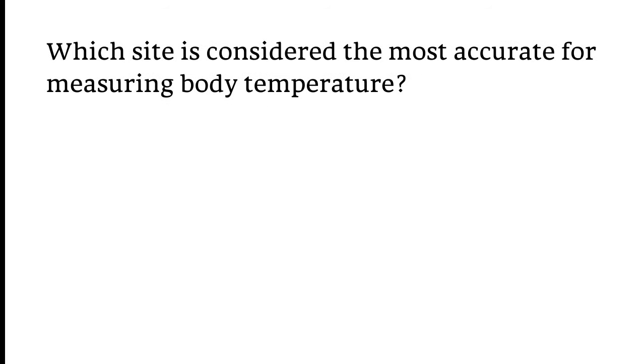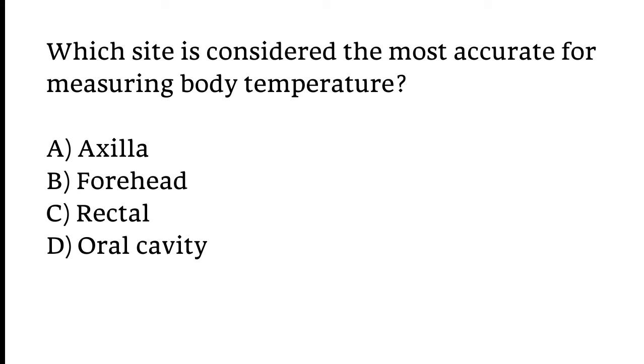Which site is considered the most accurate for measuring body temperature? Options: Axilla, Forehead, Rectal, or Oral cavity. The correct answer is Option C — Rectal.